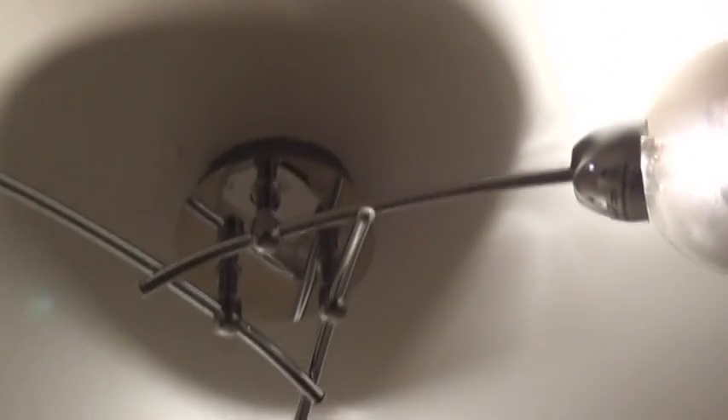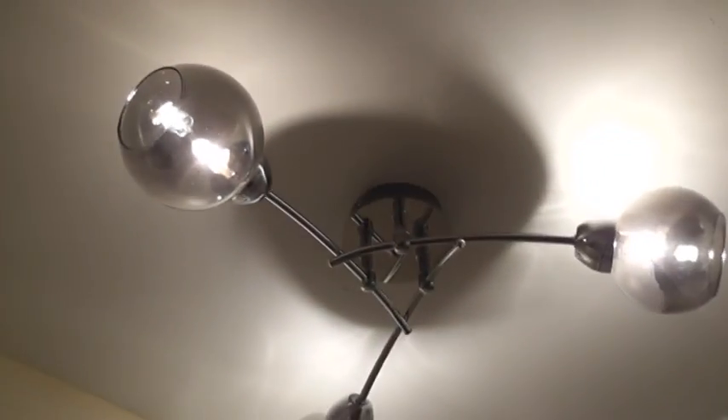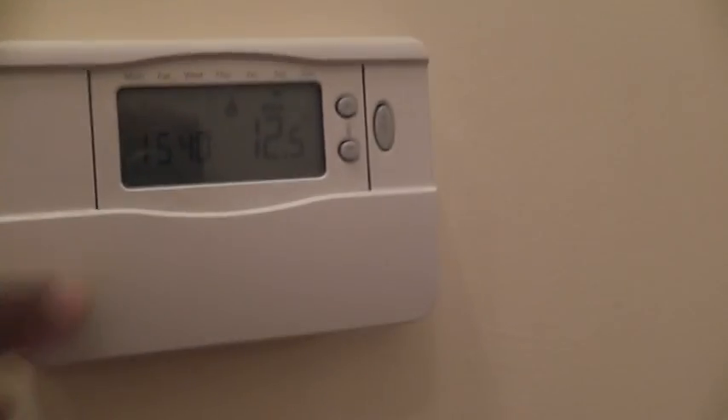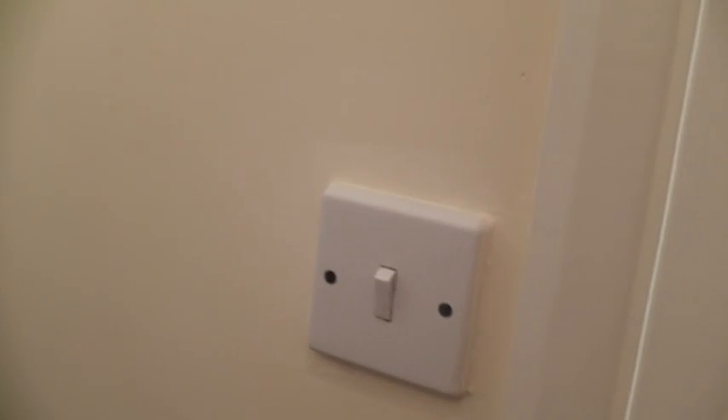Second light — circular chrome effect base, three outstretched chrome effect arms, three tinted smoked glass shades, light dust marking, all three bulbs working, brand new condition 10. One wall mounted electronic control for central heating system — white plastic case, test positive, condition 10.